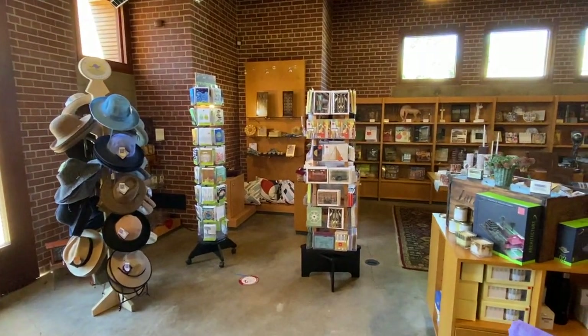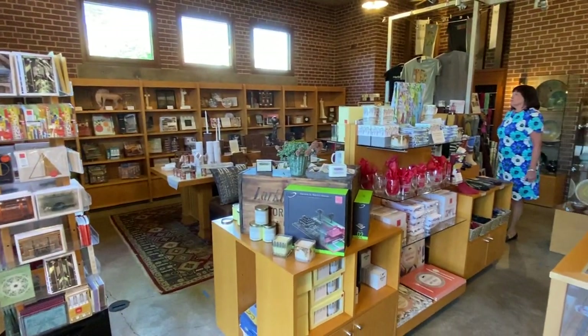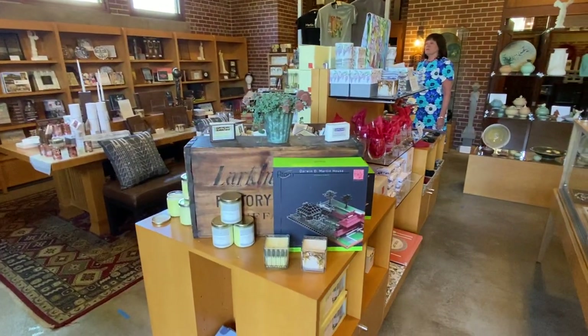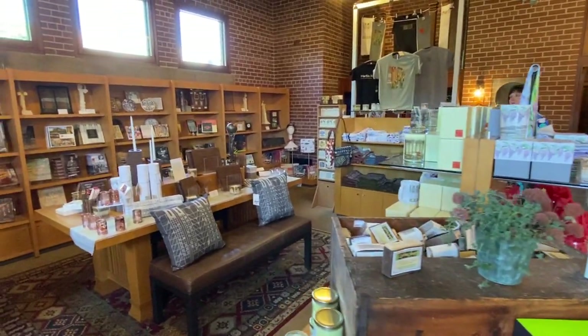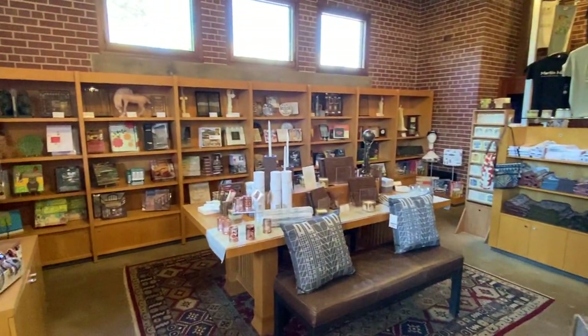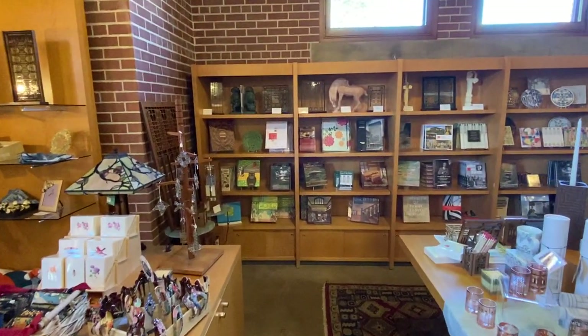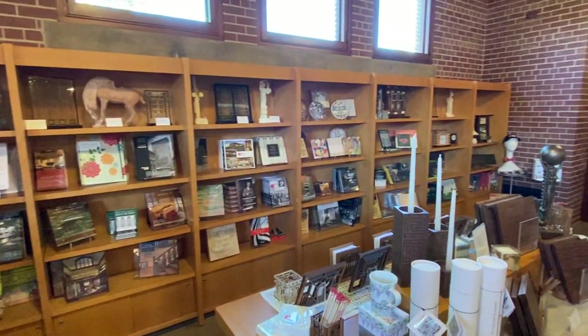We also offer an extensive line of gifts that would be suitable for Father's Day. One of the things that we're most excited about right now is that we have recently completed a redesign of our online museum store. If you visit martinhouse.org under the shop section, you'll see a newly expanded, wonderful array of items that are available online. Please know that every purchase on our website supports the Martin House.